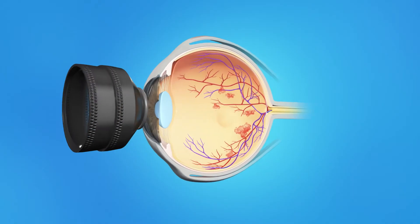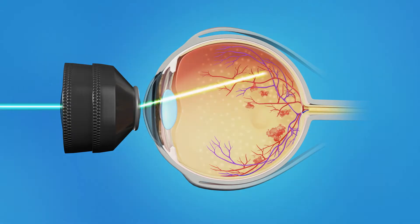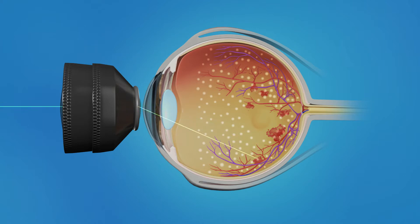With severe cases of CRVO, new blood vessels can grow in the retina and can cause an increase in eye pressure. Laser surgery is performed in conjunction with a medical injection to slow this process. This laser surgery for CRVO is called PRP, or Pan-Retinal Laser Photocoagulation. With PRP, a laser is targeted at many spots all around the periphery of the retina, avoiding the central macula. Many small burns are made to the retina. This treatment causes the blood vessels to shrink and often prevents them from growing again in the future. It also decreases the chances of the blood vessels bleeding.